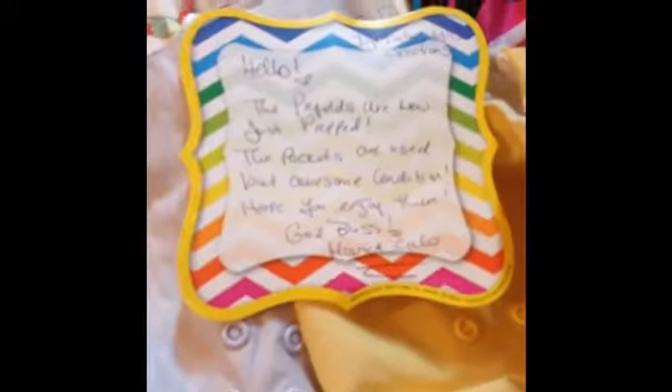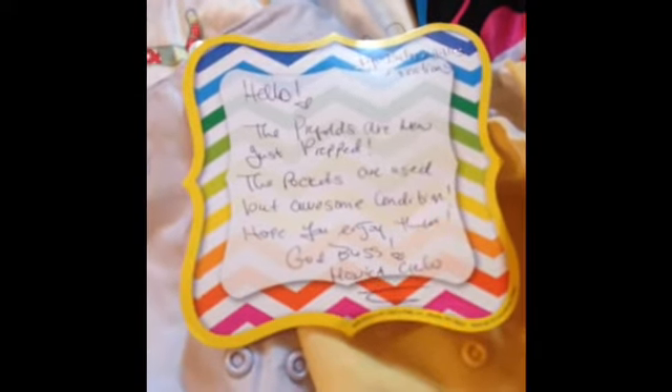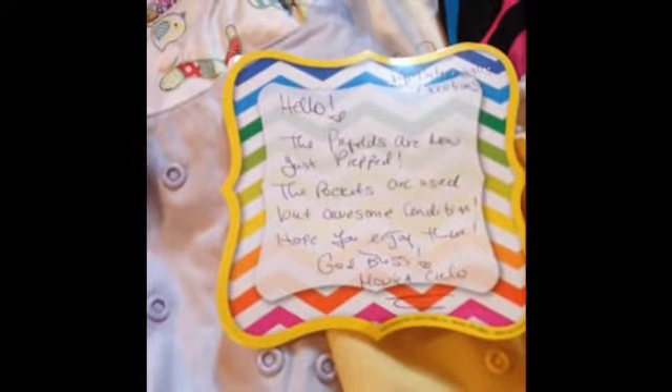Here is my package and here is my fluff mail, and I got a note. It says: 'Hello, the pre-folds are new, just prepped. The pockets are used but awesome condition. Hope you enjoy them. God bless, Monica.' I love when mommies put in little notes like this. Her Instagram is baby giggles creation if you want to check it out.